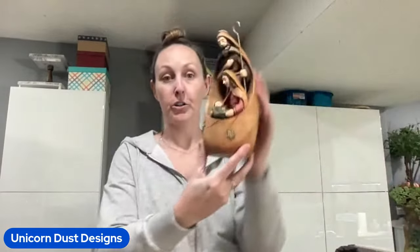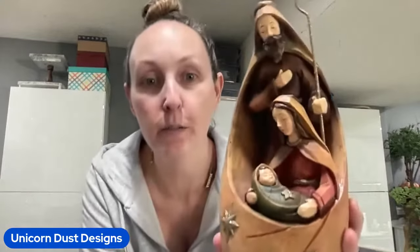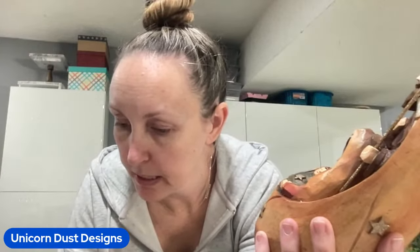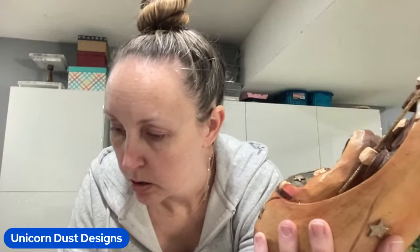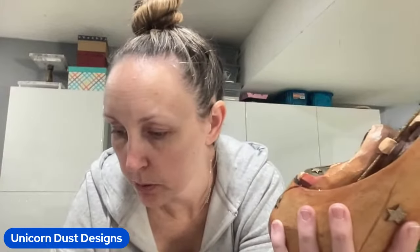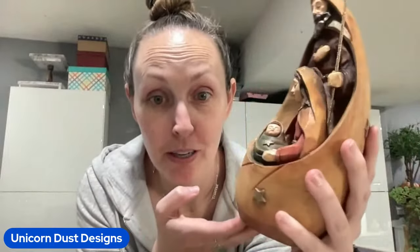I will show you the first thing that I'm keeping for myself. This was $4, and it's a hand-carved wood nativity, and it is gorgeous. Okay, so I scored this for $4. I was really shocked - it was only $4, and I absolutely love it.